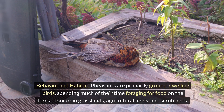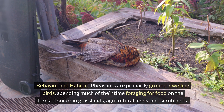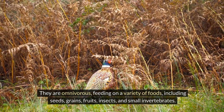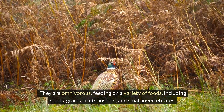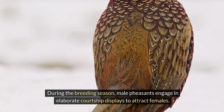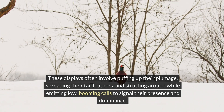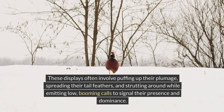Pheasants are primarily ground-dwelling birds, spending much of their time foraging for food on the forest floor or in grasslands, agricultural fields, and scrublands. They are omnivorous, feeding on a variety of foods including seeds, grains, fruits, insects, and small invertebrates. During the breeding season, male pheasants engage in elaborate courtship displays to attract females. These displays often involve puffing up their plumage, spreading their tail feathers, and strutting around while emitting low, booming calls to signal their presence and dominance.